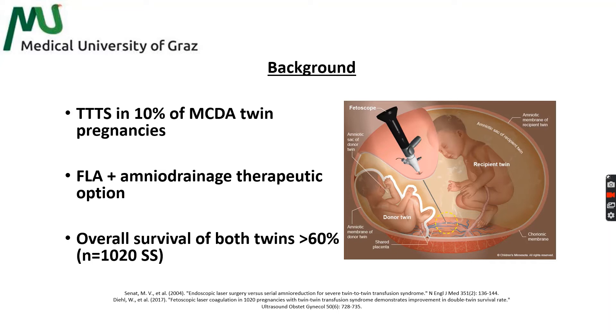Fetoscopic laser ablation of placental anastomoses is currently the best treatment available for TTTS, yielding double survival rates of more than 60% in large recent series. FLA is usually completed by amniodrainageof the recipient's excess fluid, between 1,000 to 4,000 milliliters, to achieve normal amniotic fluid levels.